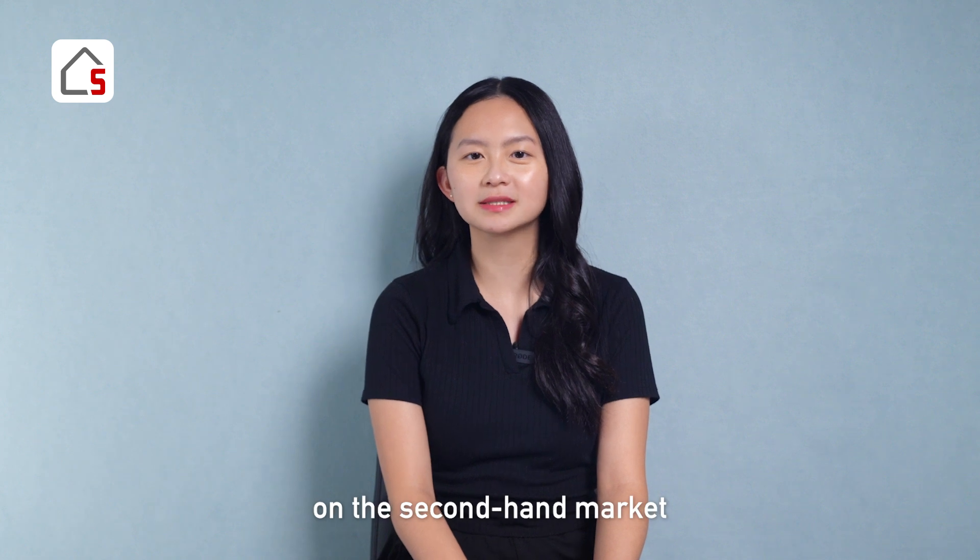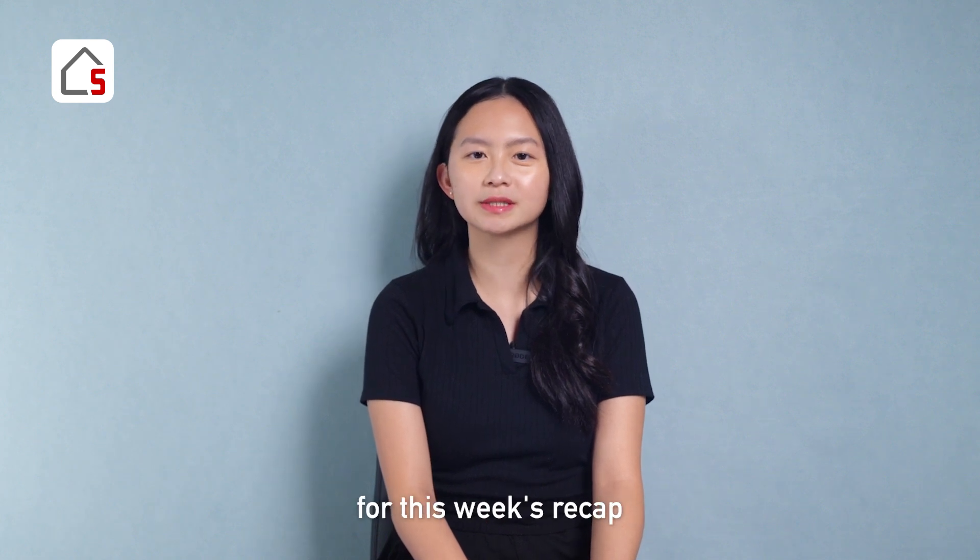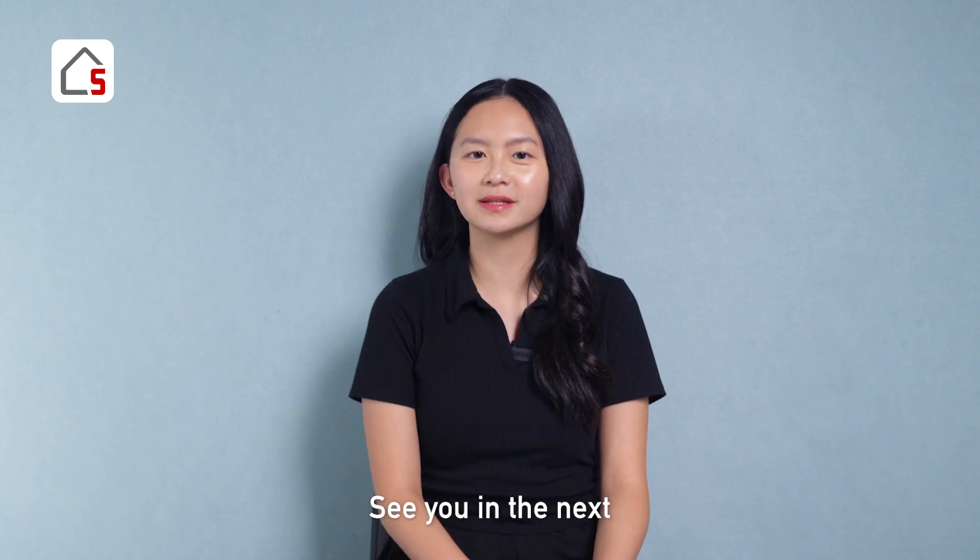For more information on the second-hand market, stay till the end of this video for this week's recap of second-hand transactions across each district. That's all for this episode — see you in the next!